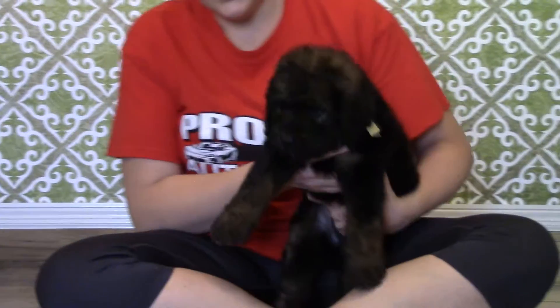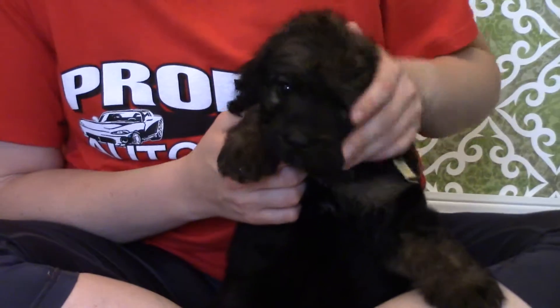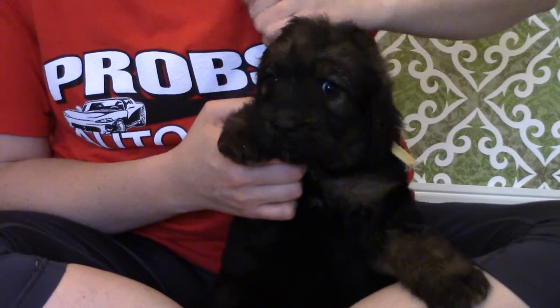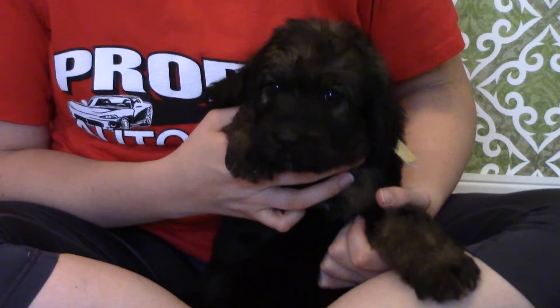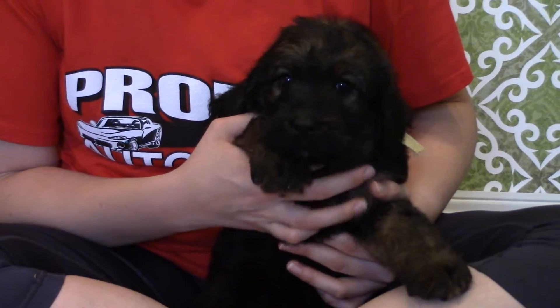Her coat is more of a straight coat. She is one of the more playful puppies — she is run, run, run, on the go. She's very cute and cuddling though when they get tired. They all are. This is Clover and Jack's Girl Yellow.